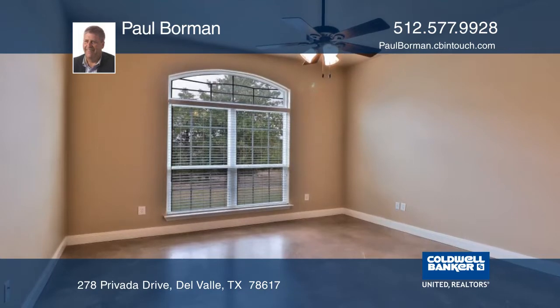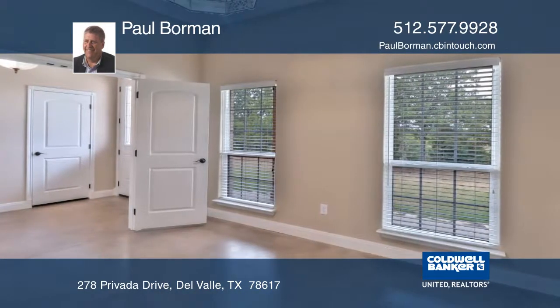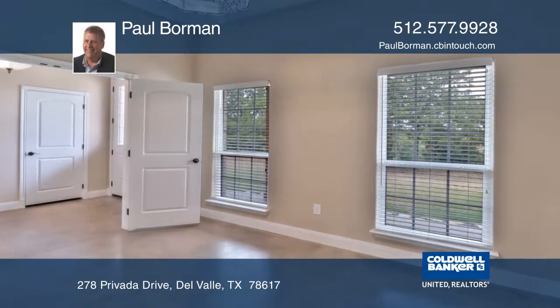The living room features high ceilings, stained concrete floors, and a custom fireplace with mesquite mantle.